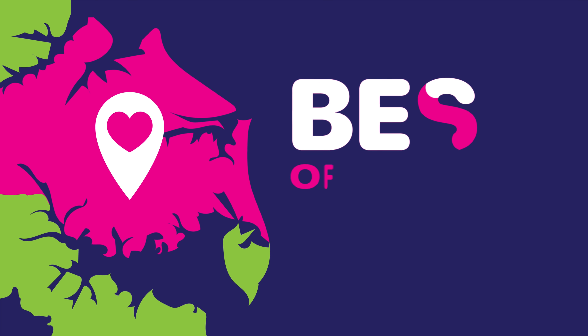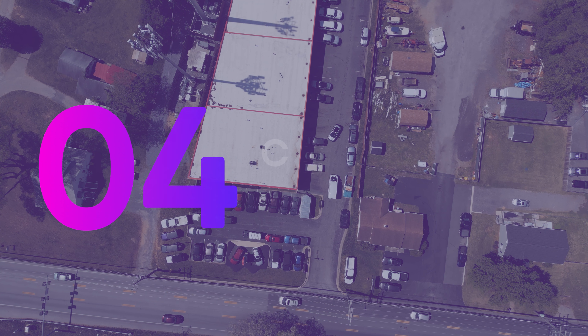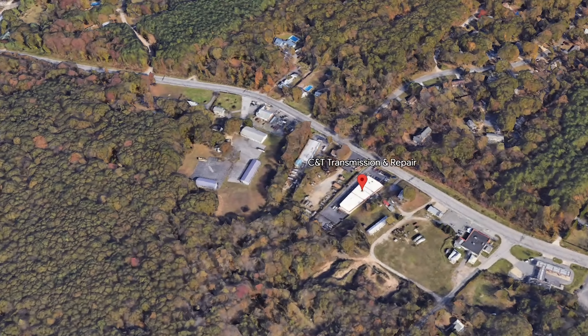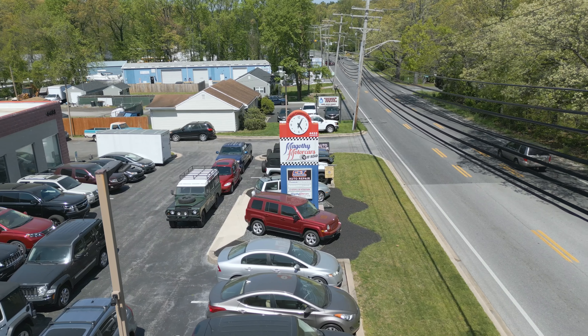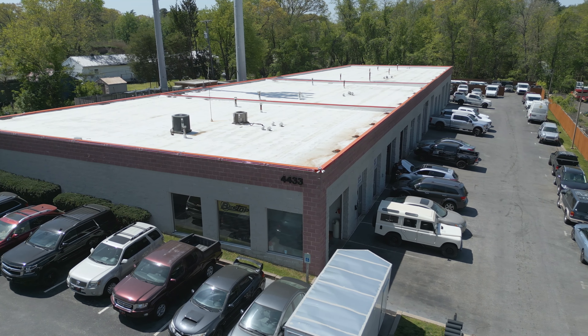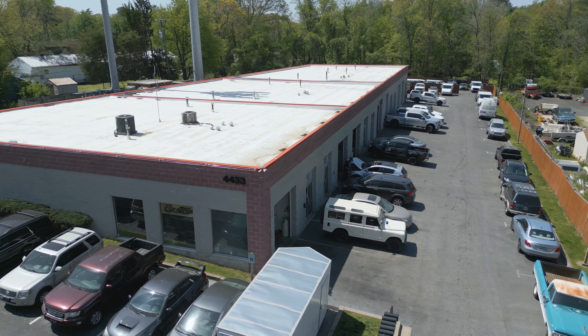Without further ado, let me introduce our 2023 winners for the best auto mechanics in Pasadena. Coming in at number four is CNT Transmission and Repair, located at 4433 Mountain Road near Woods Road. CNT Transmission and Repair offers top-notch auto repair services at affordable prices. They provide convenient and fast service, with many maintenance services and repairs completed the same day.